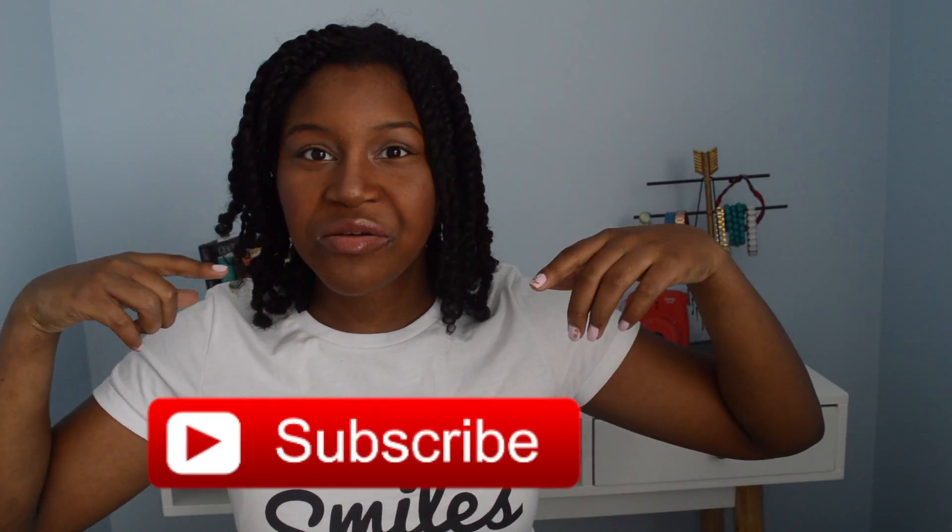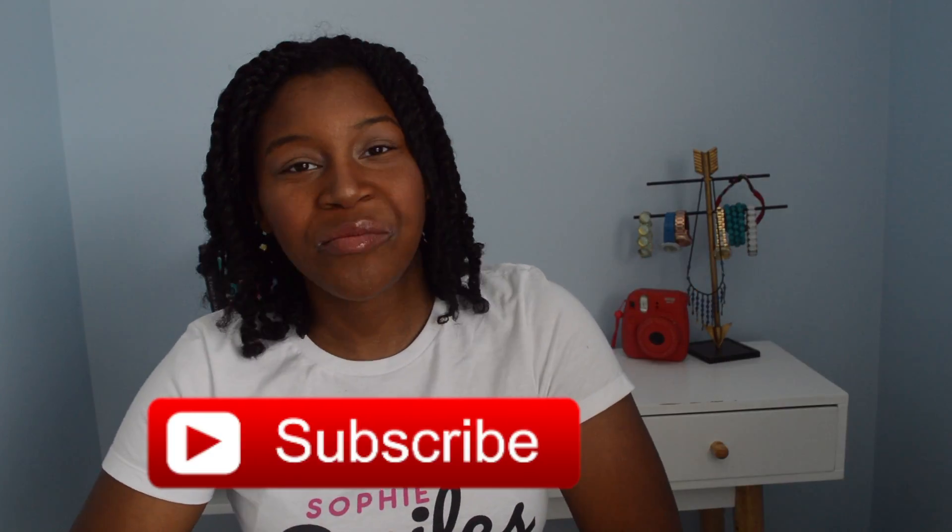Hi guys, it's Sophie and welcome back to my channel, or welcome to my channel if you are new here. Don't forget to click the big red subscribe button so you can become a part of our little family here on YouTube. In today's video it's going to be a travel inspired video.